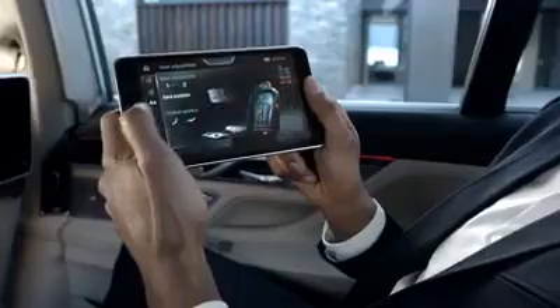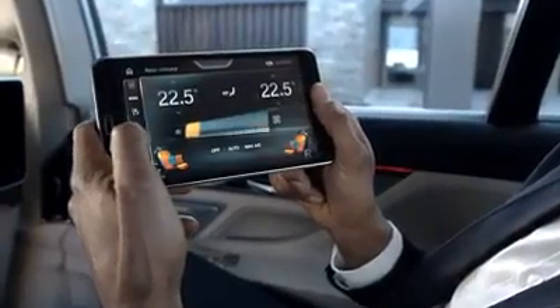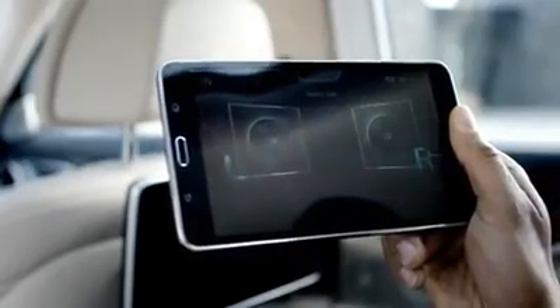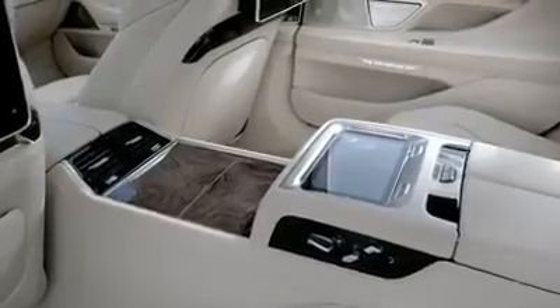You wish to relax? Change the seat position, the interior lights, or operate the air conditioning. You can also operate entertainment options and check your messages. All in all, you have 24 different functions at your command with BMW Touch Command.